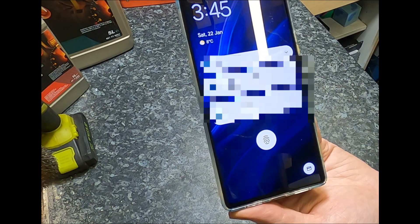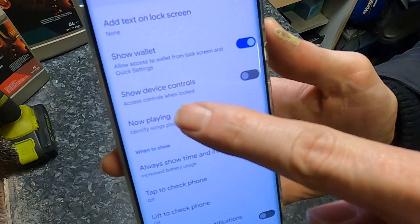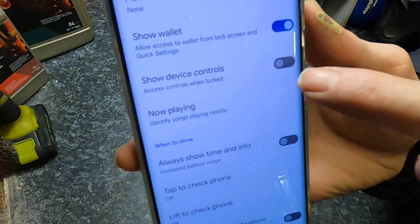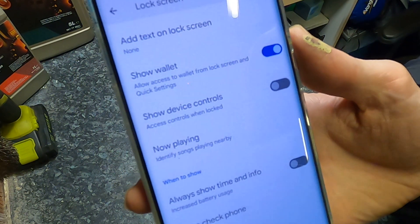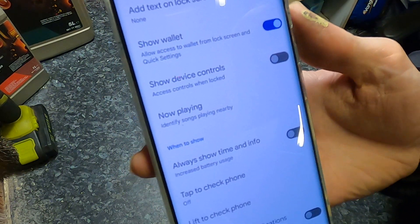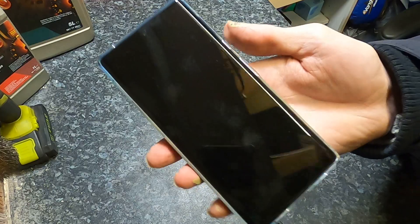Before you say it — on other Android phones you could change that. Let me go into the settings and show you. Here we are in the lock screen settings, and if you look at 'show device controls / access controls when locked' — it's actually switched off. So in theory it shouldn't be operating, but it is. So it's either a bug or intentional, but that does cause me quite a bit of concern.